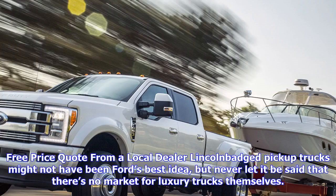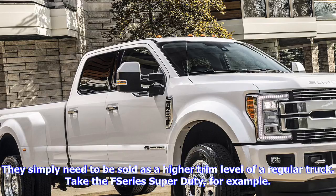Lincoln-badged pickup trucks might not have been Ford's best idea, but never let it be said that there's no market for luxury trucks themselves. They simply need to be sold as a higher trim level of a regular truck. Take the F-Series Super Duty, for example. Because Ford's been successful enough selling $70,000 Super Duty Platinums, it's created an even more luxurious version: the Super Duty Limited.